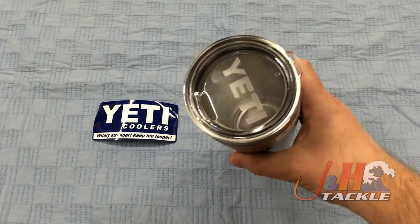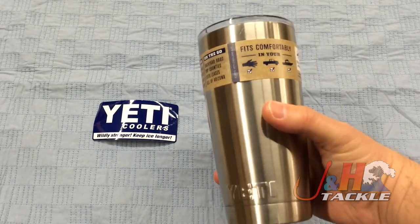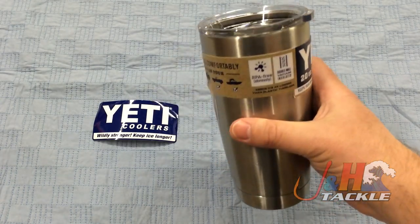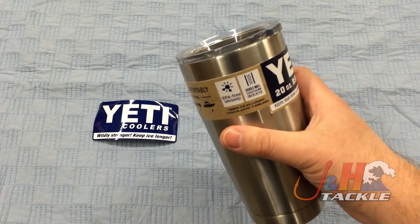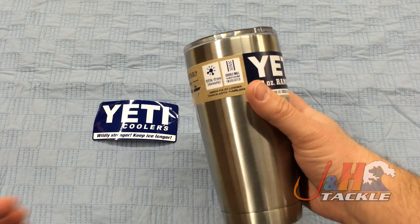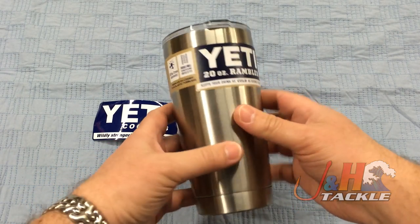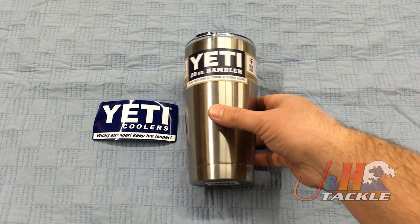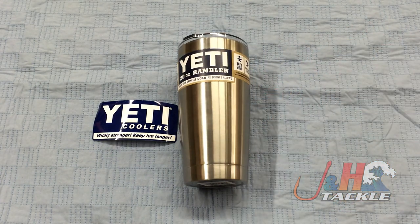If you're on the boat and you need something that's going to keep your drink cold, this is a great option — also good in the car, work, whatever it is. Like all Yetis, they are over-engineered to make sure it gets the job done. So if you're looking for a great tumbler, check this one out. This is the Yeti Rambler tumbler, 20 ounce size. They are in stock and available at jnh.com.